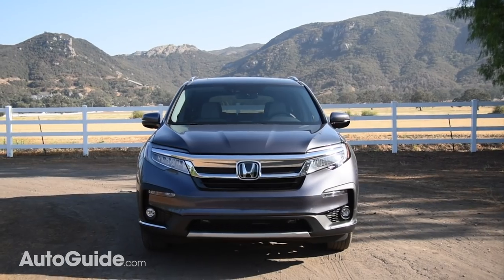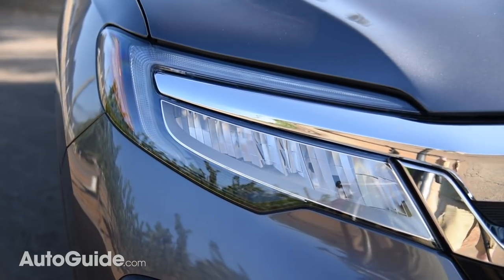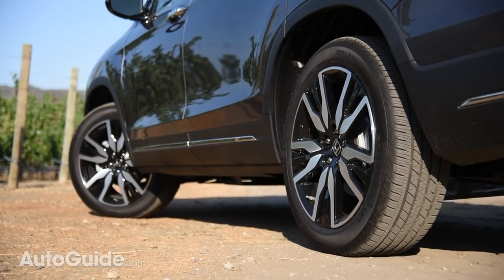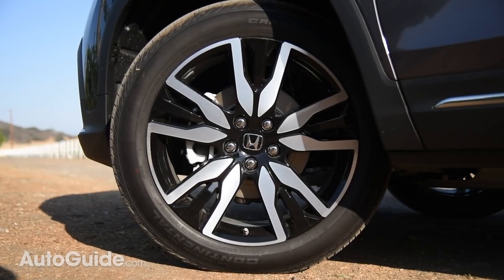Now that this review is off the ground, let's talk about design. The 2019 Pilot gains standard LED low beam headlamps. The grille and bumpers are new, as are its taillights. Lower-end models roll on 18-inch wheels, but Touring and Elite versions feature snazzy 20s.